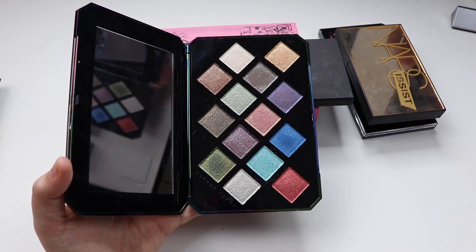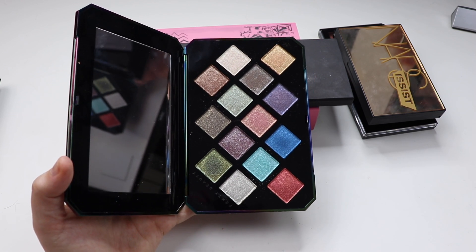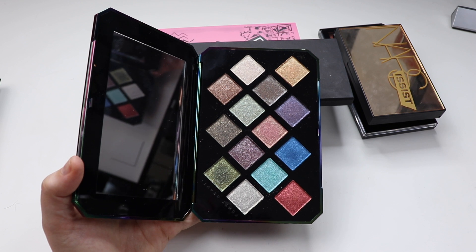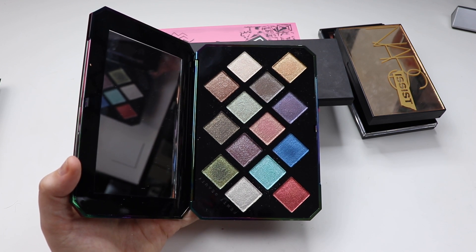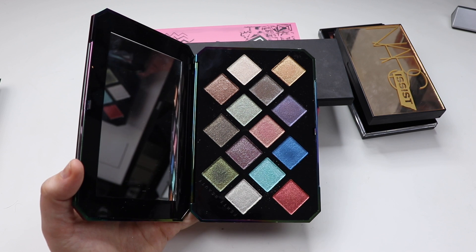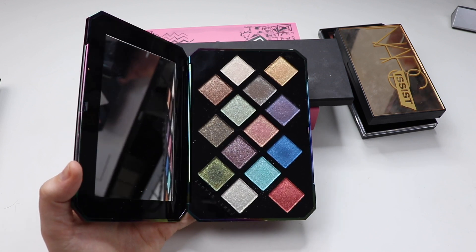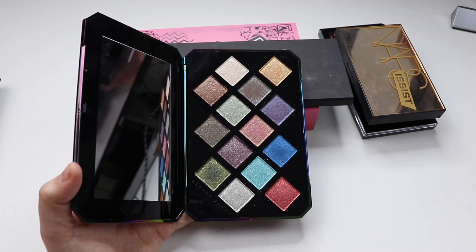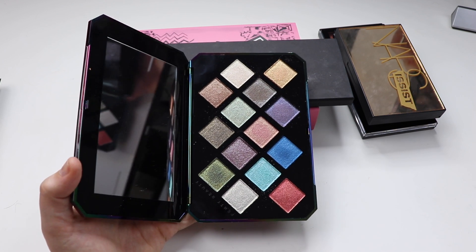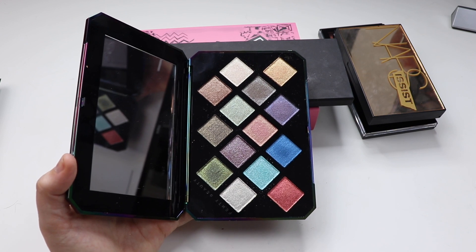If you're somebody that could be bothered doing a full look and then jumping into this palette to give that real shimmery finish, then it's definitely a great palette to have. I don't reach for it as much as I thought I would, mainly because I like to pick up a palette and make a full look from it. I love shimmer and glitter, but I tend to forget I have it. I really need to shop my stash more and make myself use it.